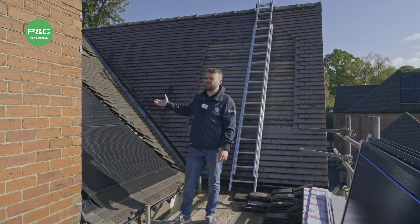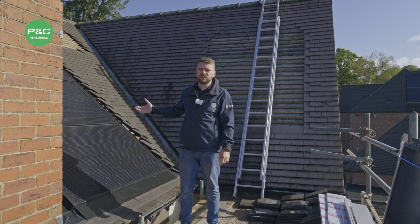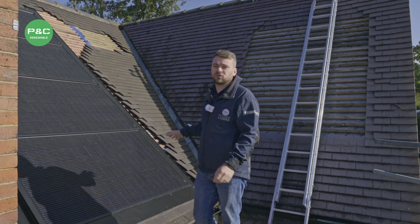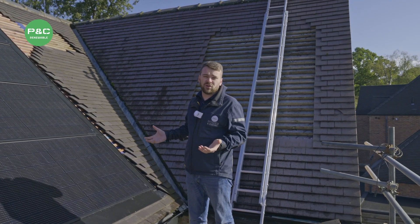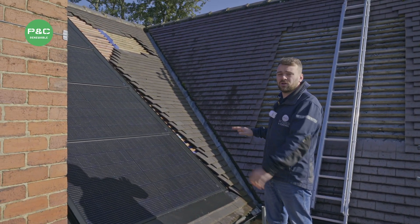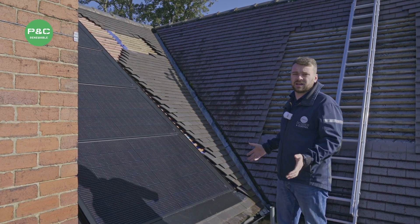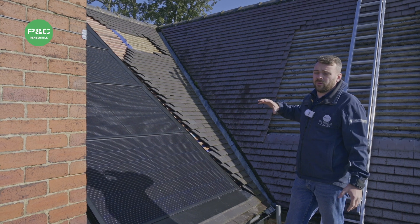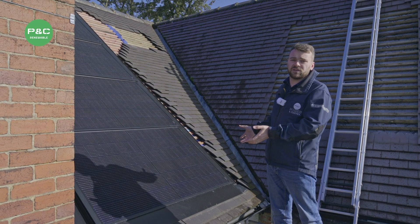We're in the process of fitting 20 Solfit 375-watt integrated solar panels on this installation. These panels are flush-fitting — we do both styles, but the majority of installs we do are on-roof systems where the panel sits on top of the tile. This installation is more in-depth: we've had to remove the majority of the tiles off this roof and flush-fit them in with this Solfit system.